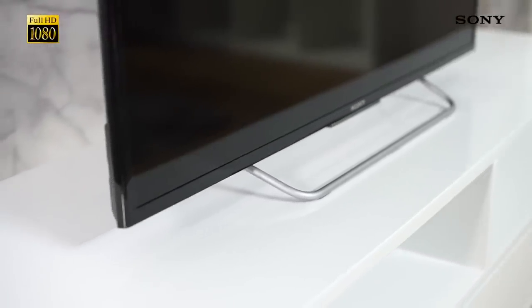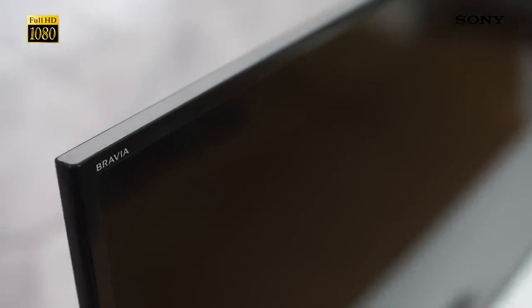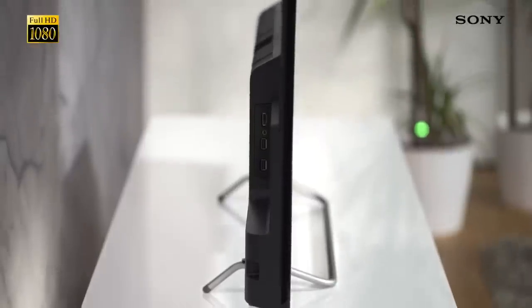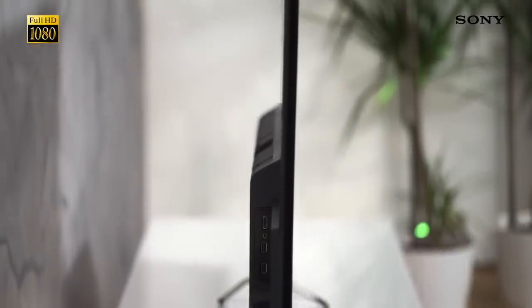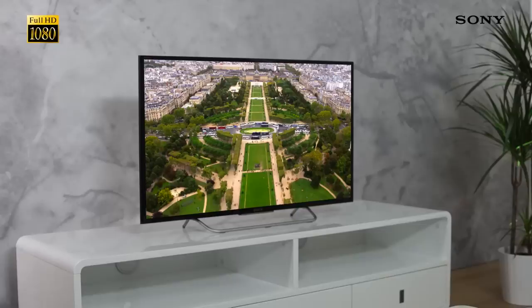Our 2015 Bravia range has taken on a whole new design, making them the slimmest TVs we've ever made. The W70C is no exception, with a beautifully thin design that will look great wherever you decide to have it in your house. This makes it particularly great for wall mounting, as it takes up almost no space at all.